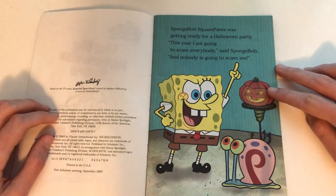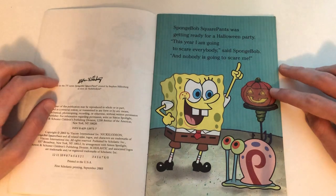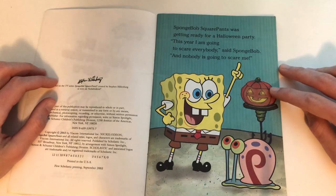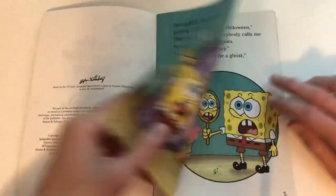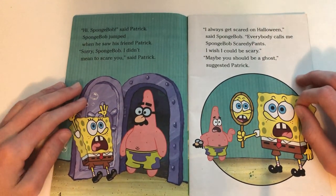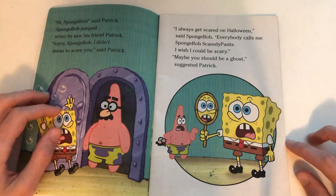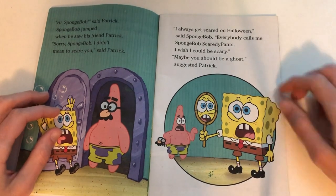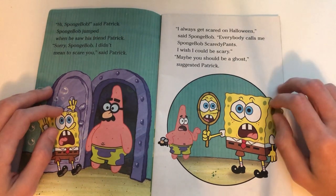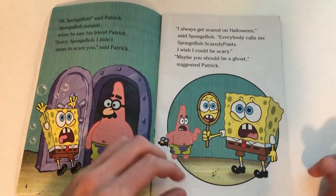SpongeBob SquarePants was getting ready for a Halloween party. 'This year I'm going to scare everyone,' said SpongeBob, 'and nobody is going to stop me!' 'Hi SpongeBob,' said Patrick. SpongeBob jumped when he saw his friend. 'Sorry SpongeBob, I didn't mean to scare you.' 'I always get scared on Halloween,' said SpongeBob. 'Everyone calls me SpongeBob Scaredy Pants. I wish I could be scary.' 'Maybe you should be a ghost,' suggested Patrick.